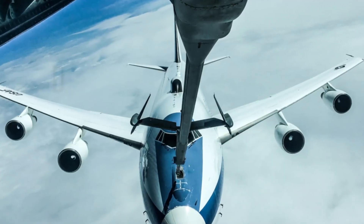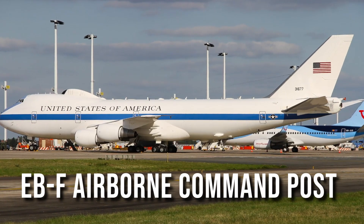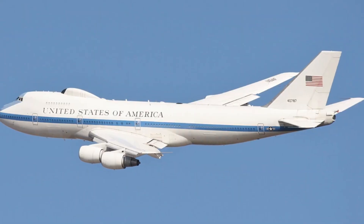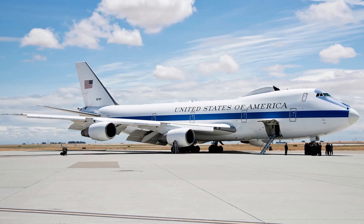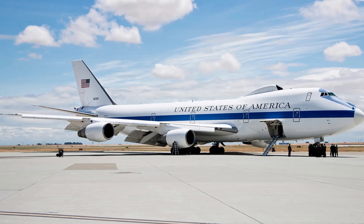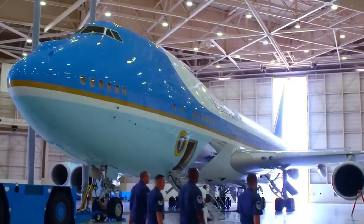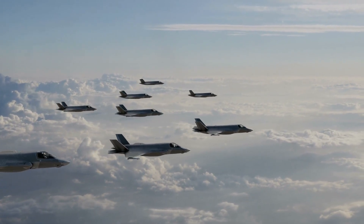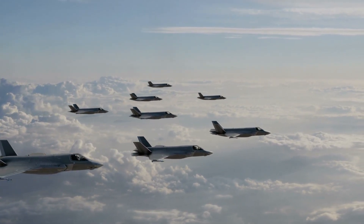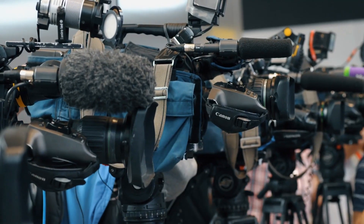Trailing behind Air Force One is the Doomsday plane, an E-4B Advanced Airborne Command Post. Only four of these planes exist, and they serve as airborne nuclear bunkers and war rooms in the event of nuclear emergencies. Air Force One, being incredibly secure, does not require a fighter jet escort. In reality, it only receives such an escort during crises like the events of 9/11 or when it's putting on a media spectacle.